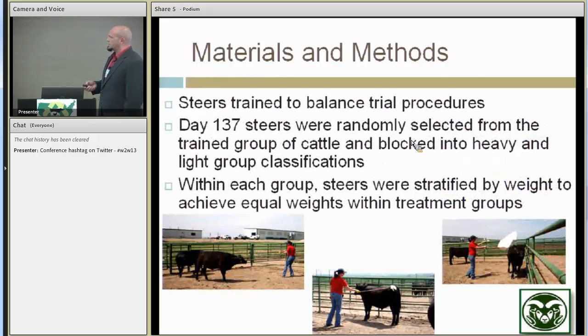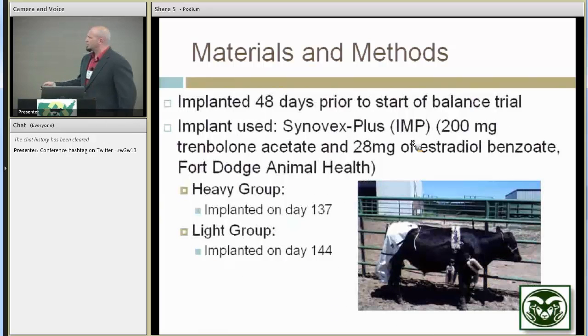Throughout their time in the feedlot, we worked to acclimate them to human contact, sorting them off large dry lot pens and then moving them into individual feeding situations once we started our individual treatments. After about 137 days we finalized which animals to use for the study. We blocked them into a light group and a heavy group because our barn couldn't hold all the animals at once, so we split it over two different time periods. My grad student did all this work — she did a great job getting them used to the equipment, including our fecal bags.